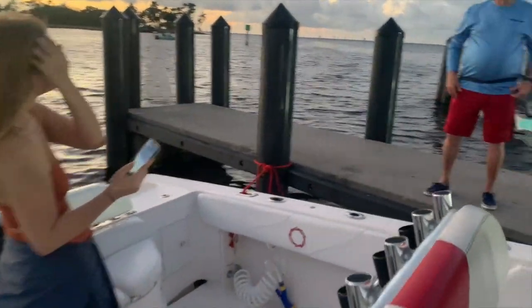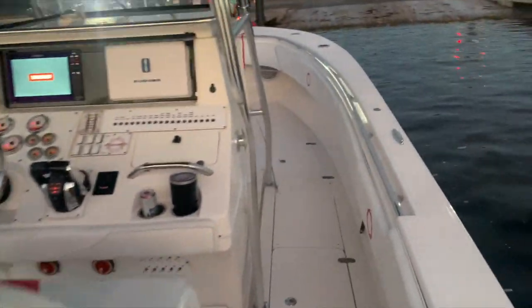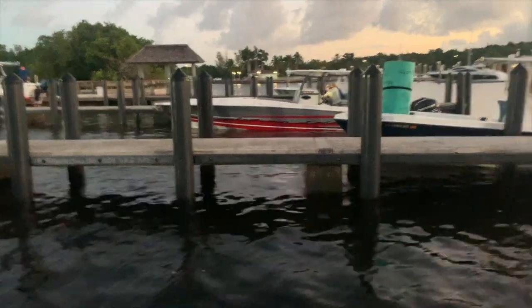Here we are at Matheson Hammock Marina after we got the boat all set up. It's around 6 o'clock in the morning, maybe 6:15. We were one of the first people at the marina just to try to get a head start on the day.